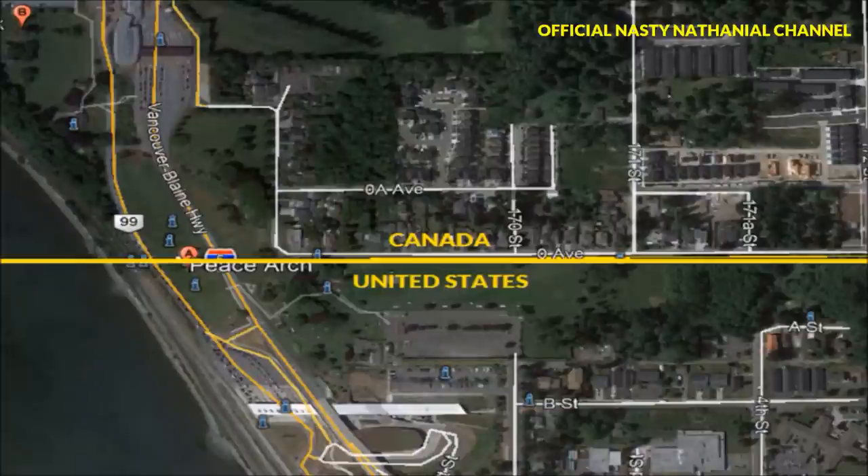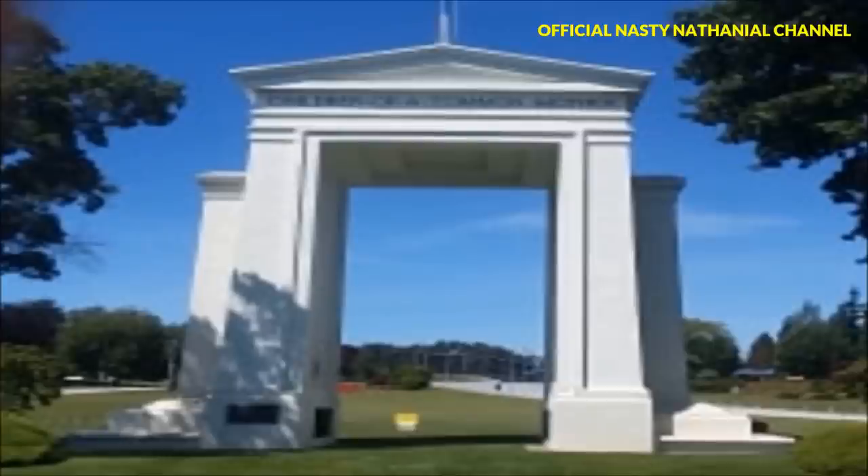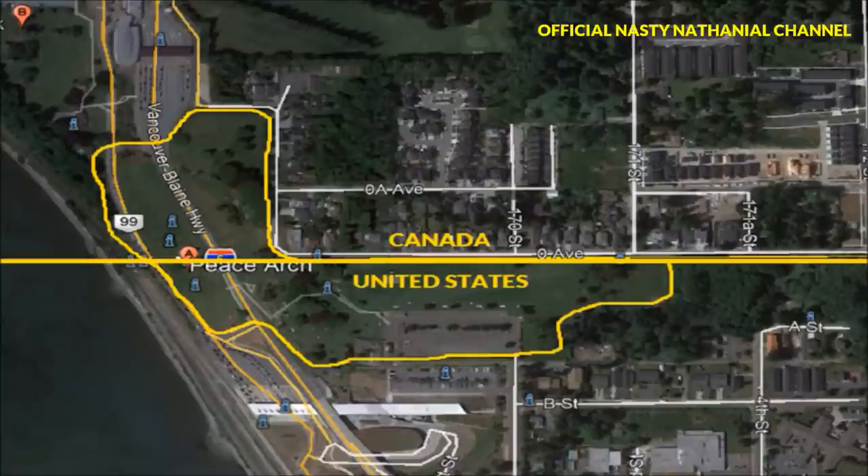The US-Canadian border is an interesting place. It's the world's longest running border between two countries. It's also the most open border. This right here is a section of the border known as Peace Arch Park. On the US side is Blaine, Washington. On the Canadian side is Surrey, British Columbia. Normally, visitors to the park would be able to go back and forth across the border without having to go through customs and immigration, as long as they stayed within the park.